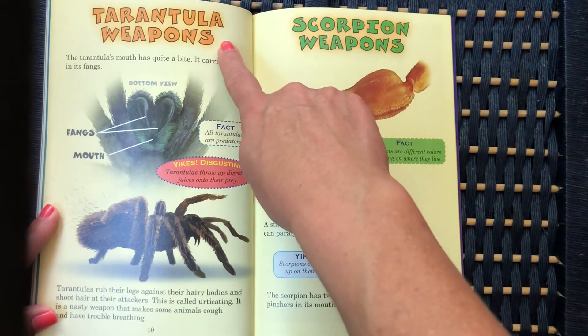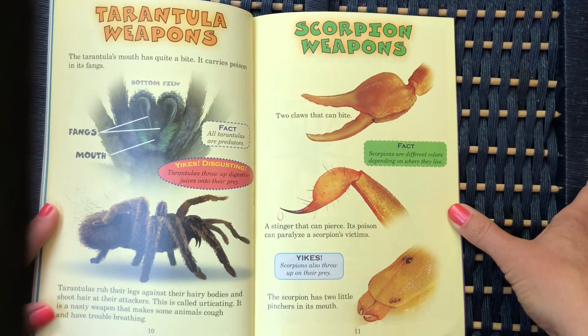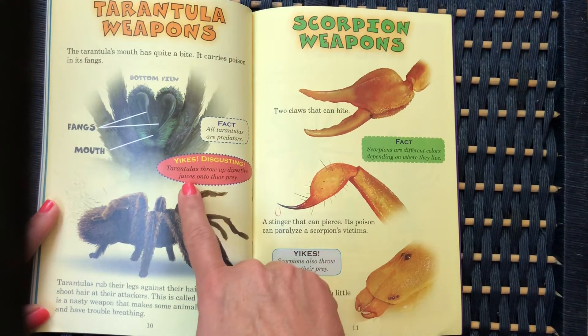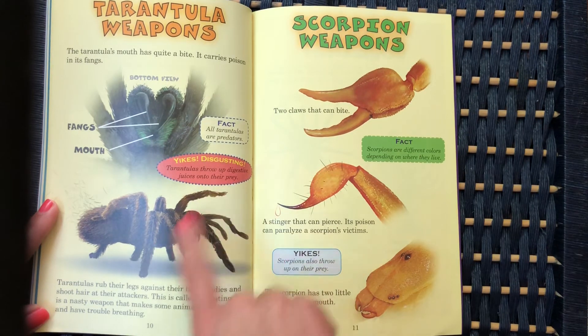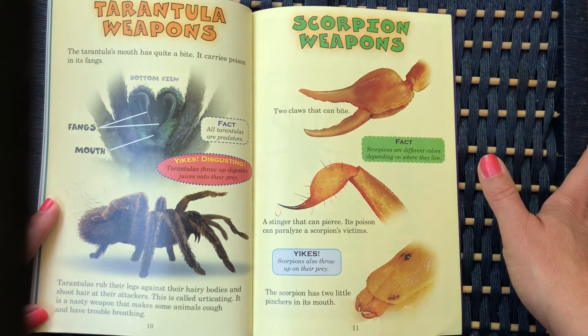Tarantula weapons: the tarantula's mouth has quite a bite — it carries poison in its fangs. Tarantulas throw up digestive juices onto their prey. The tarantulas also rub their legs against their hairy bodies and shoot hair at their attackers. This is called urticating — a nasty weapon that makes some animals cough and have trouble breathing.